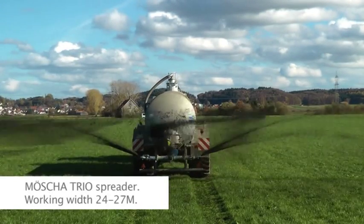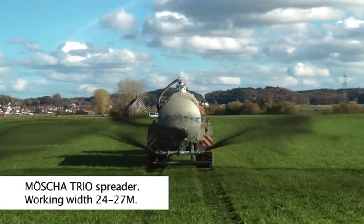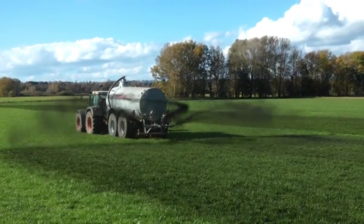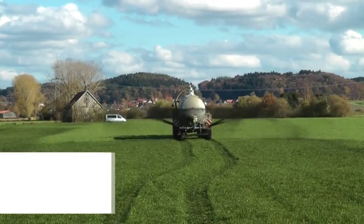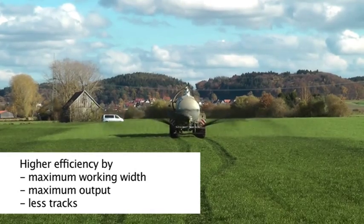The Möscher Trios spreader has been developed for maximum working widths. You can easily achieve working widths of 24 up to 27 meters. Your benefit of maximum working widths, exact distribution and less tracks means greater success.